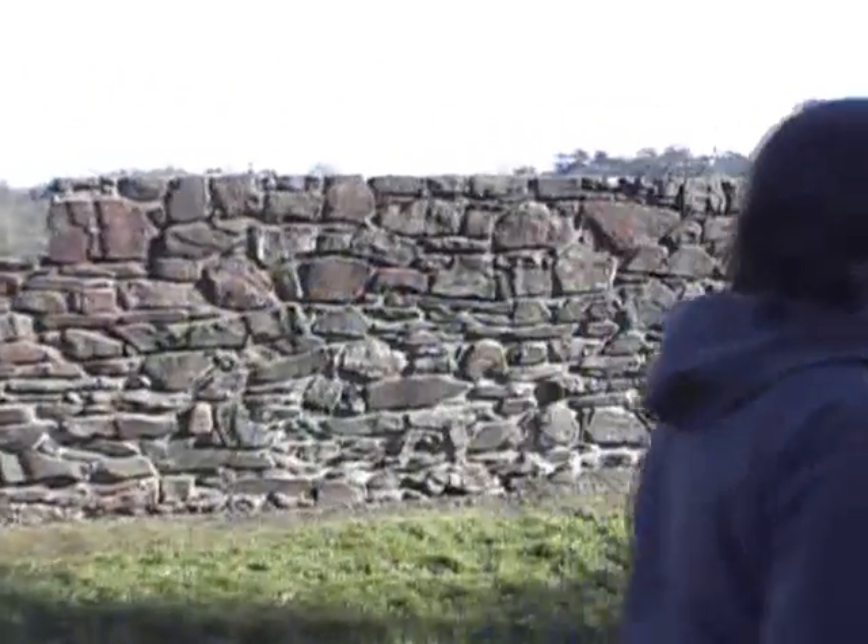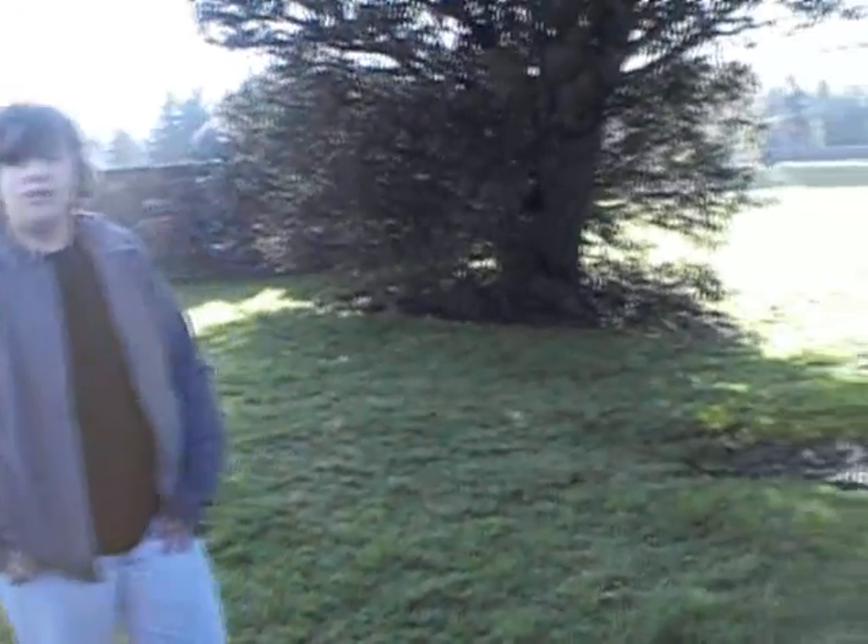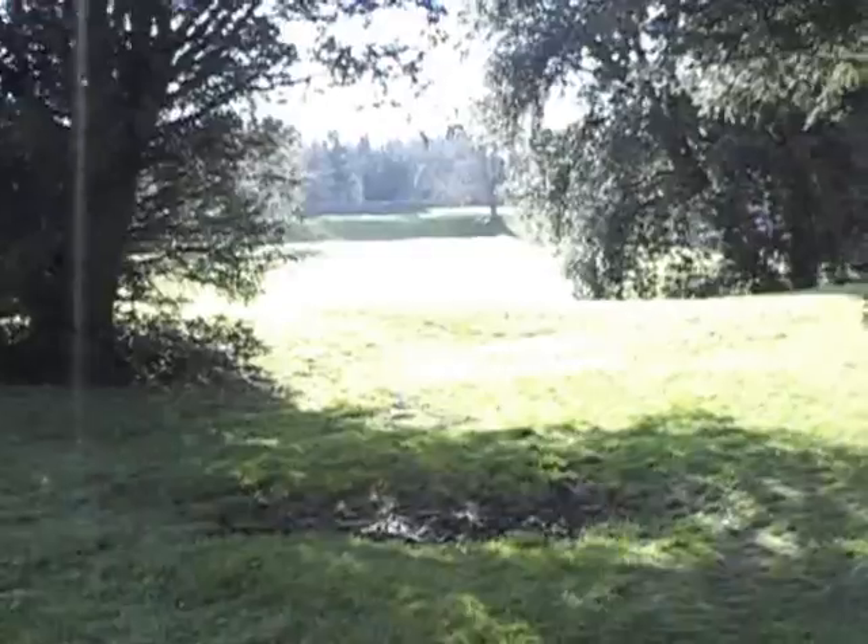Sometimes the primary school children come up here to have cannibal lectures from their teachers. As you can see, it is made of stone, which is what they normally used to build things in the olden days.